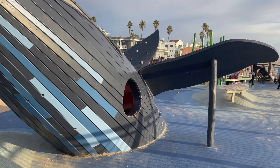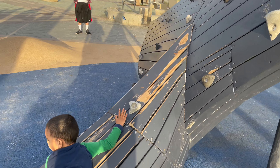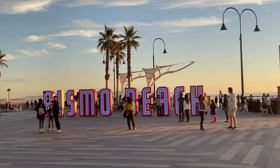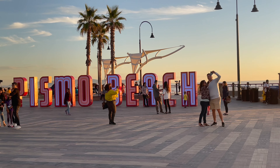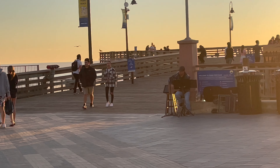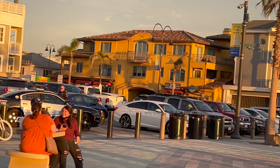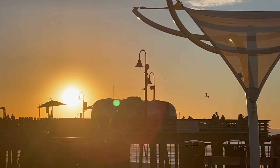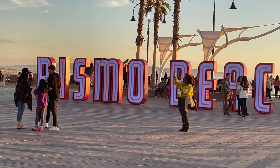ATV riding will be closed to save sea life — these are the sand dunes of Pismo Beach. If you do visit Pismo Beach, comment below and let me know how you feel. It will be very beautiful here. There is live music, the vibe is very good, the sky is orange, and the sunset is absolutely beautiful and amazing.